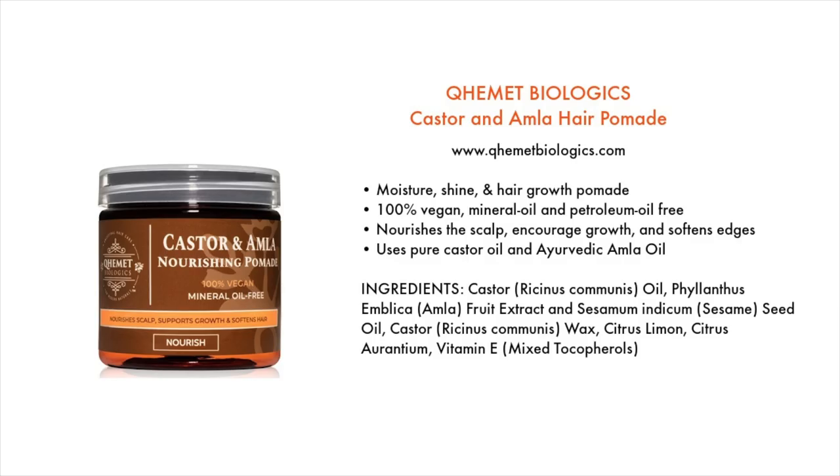We have made it to the edge control, and I have one in mind. This is by Kemet Biologics — their Castor and Amla Hair Pomade, available at kemetbiologics.com. It's a moisture, shine, and hair growth pomade that's 100% vegan, and free of mineral oil and petroleum. It's going to nourish the scalp, encourage growth, and soften your edges, using pure castor oil and Ayurvedic Amla oil.